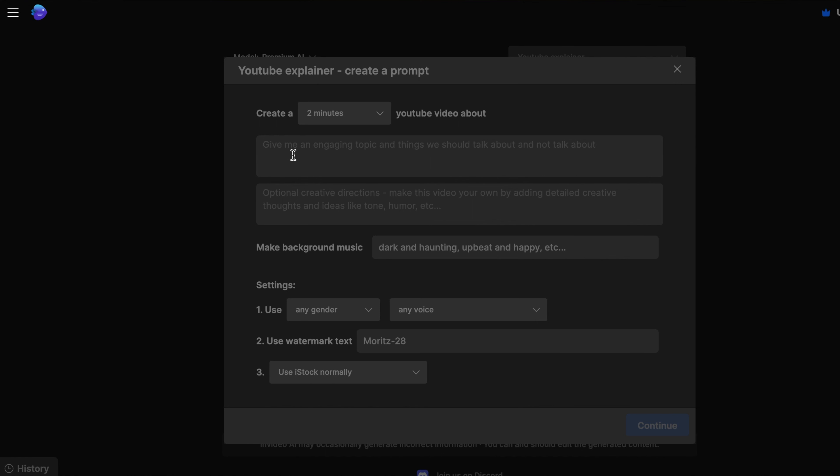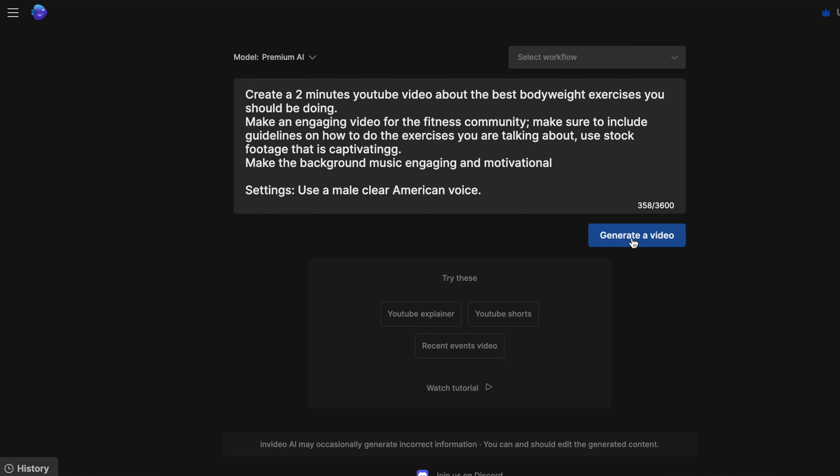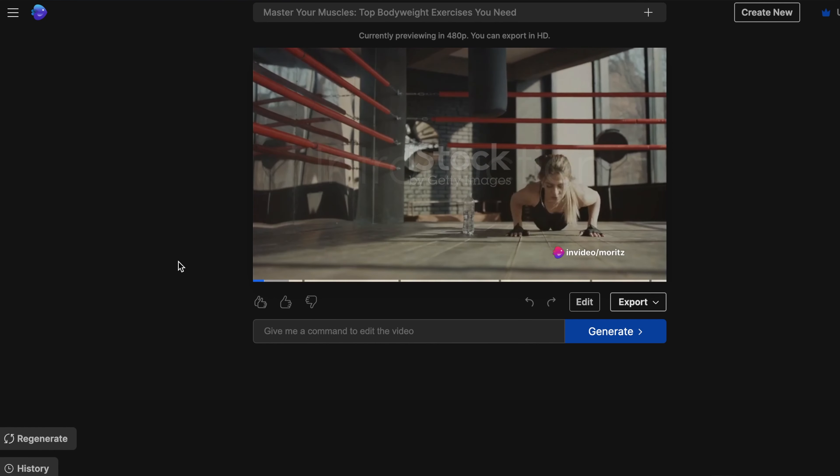Pictory doesn't stop there. If you want to skip the first step of creating a script for your video, you can simply take any URL — for example to a blog or a newspaper article — paste it, and AI will automatically create a script from that. It will highlight what it believes to be the most important sentences from the article and then automatically create the script out of that. You can un-choose these sentences or add other sentences that you want to be used. Once that step is done, you let AI do its magic and you come out with a fantastic new video.